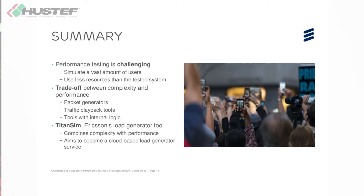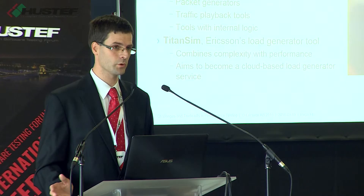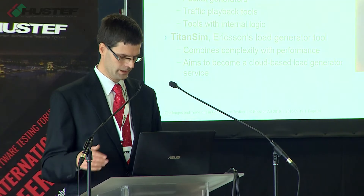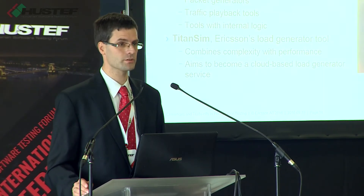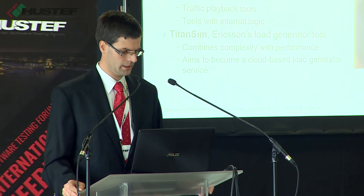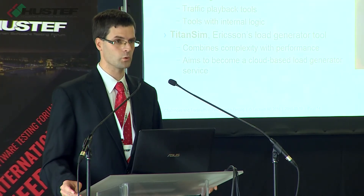To sum up briefly, I talked about three things. First, performance testing brings quite different challenges than functional testing — you need to simulate a vast amount of users while having less computing resources than the system you test. To resolve this conflict, you make a trade-off between traffic complexity and performance, with three very different approaches. TitanSim, Ericsson's internal load generator tool, tries to combine these three approaches, and in the future it aims to become a cloud-based load generator service.